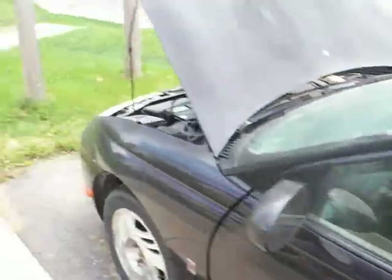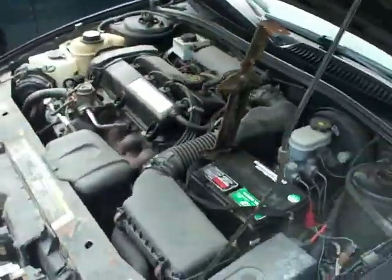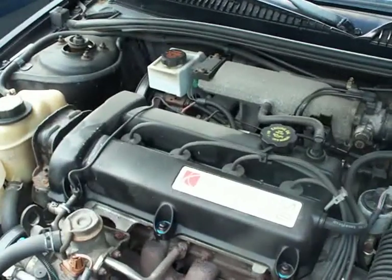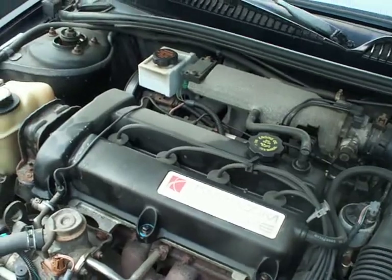Thought I'd keep you posted. Boy, do I hear that timing chain rattle around, and it's got bad lifters. Just listen to that — sounds like there's sand inside the engine. Anyway, I'll have to get rid of it. Take care, bye-bye.